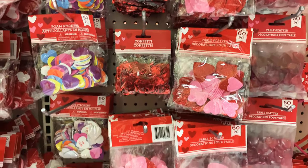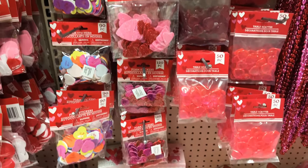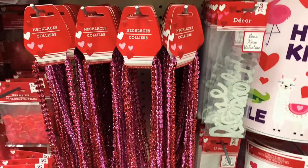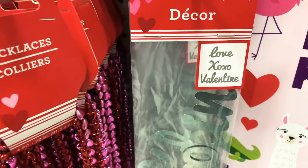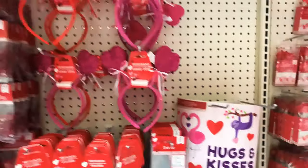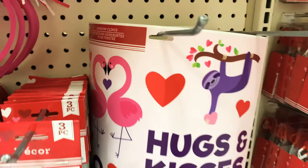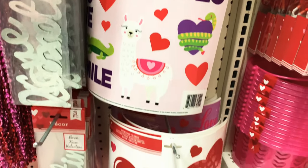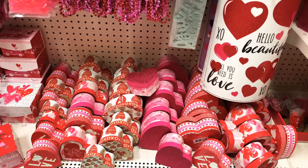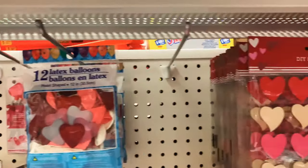What else do we have? More foam stickers, confetti, table scatters — these are so cute. I just wish I could have a Valentine's Day party. Look at those heart scatters and heart necklaces. And these wall clings — look at those! These headbands with hearts on them are so cute. And the window clings are adorable — look at that sloth and that llama!